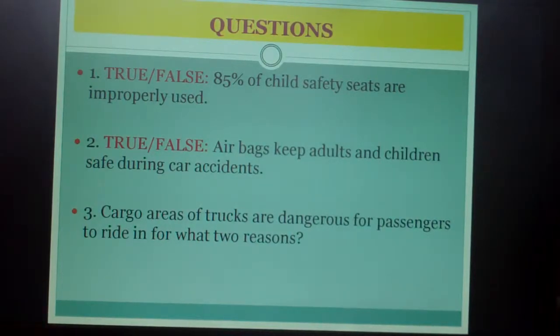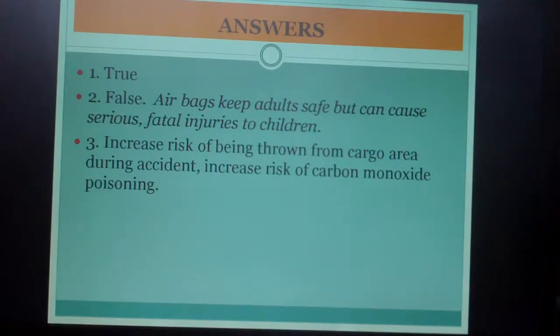Questions: Number one, true or false — 85 percent of child safety seats are improperly used. Number two, true or false — airbags keep adults and children safe during accidents. Number three, cargo areas of trucks are dangerous for passengers to ride in — for what two reasons? Answers: Number one is true. Number two is false — airbags keep adults safe but can cause serious or fatal injuries to children. Number three — increased risk of being thrown from the cargo area during an accident, and increased risk of carbon monoxide poisoning.